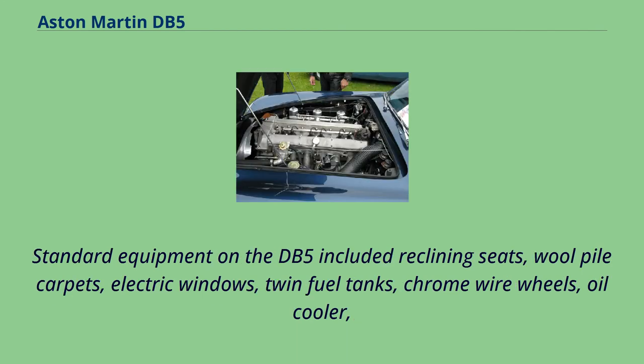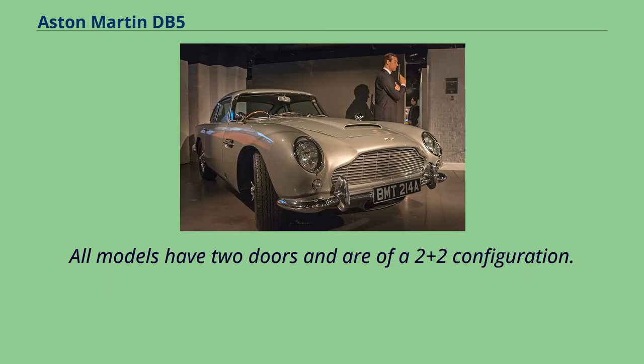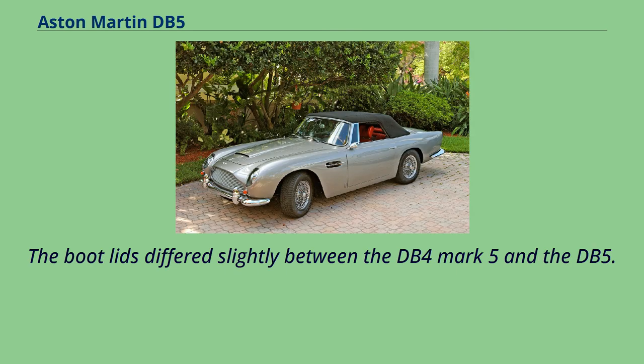Standard equipment on the DB5 included reclining seats, wool pile carpets, electric windows, twin fuel tanks, chrome wire wheels, oil cooler, magnesium alloy body built to Superleggera patent technique, full leather trim in the cabin, and even a fire extinguisher. All models have two doors and are of a 2-plus-2 configuration. The boot lids differed slightly between the DB4 Mark V and the DB5.